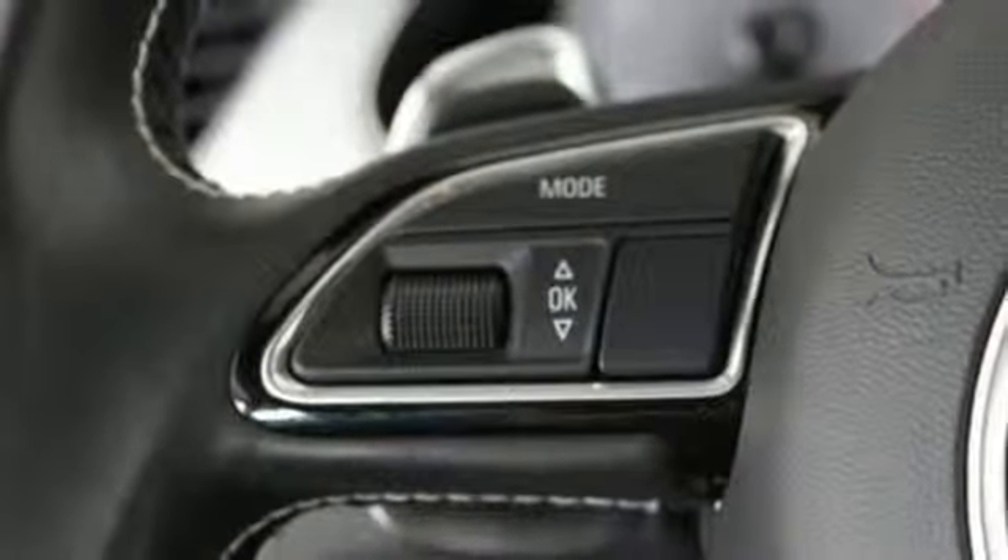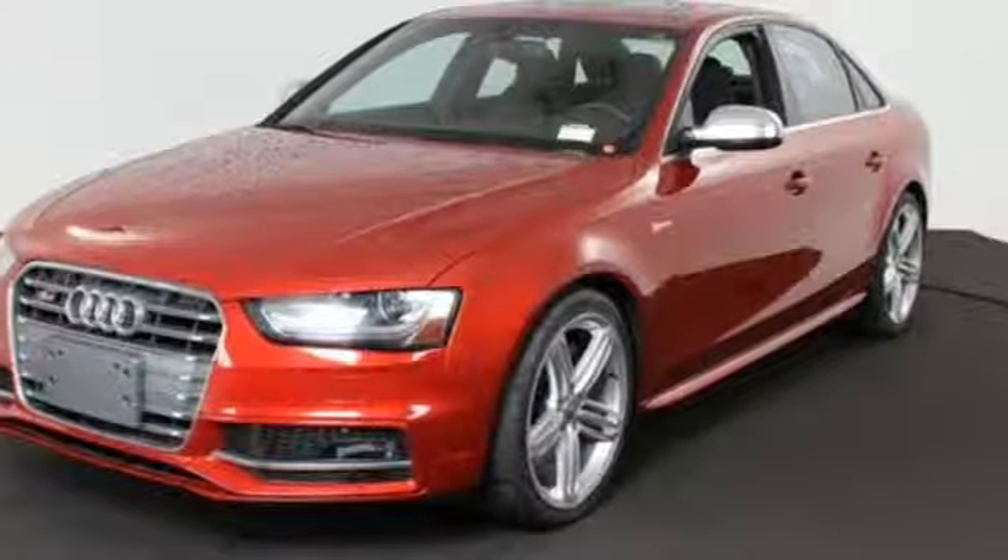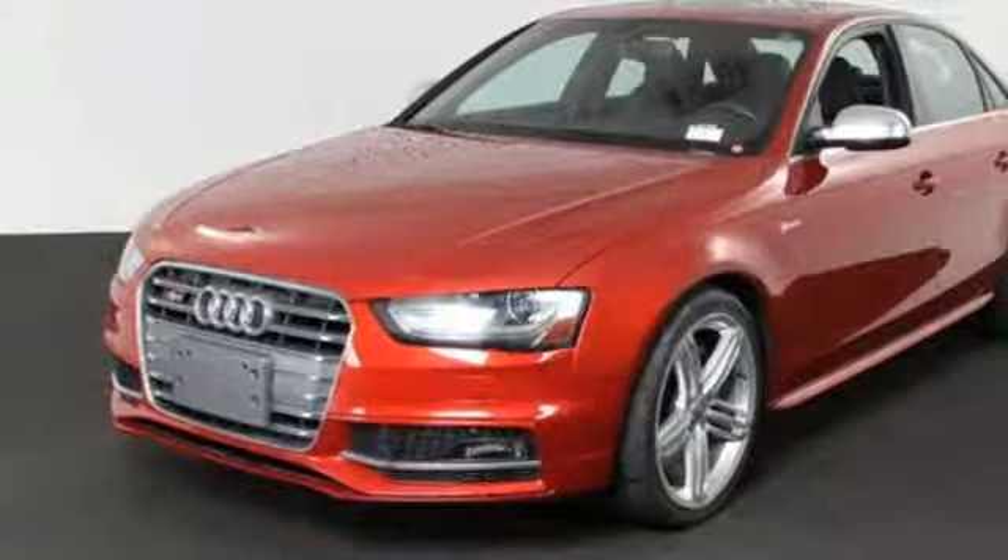Audi doesn't follow trends, it sets them. Someone's going to drive this fantastic vehicle off the lot — should be you. Test drive it today.